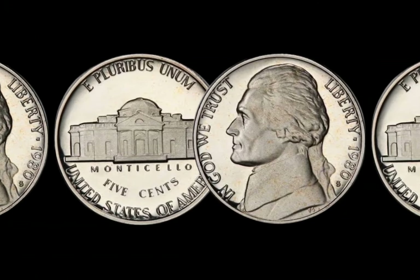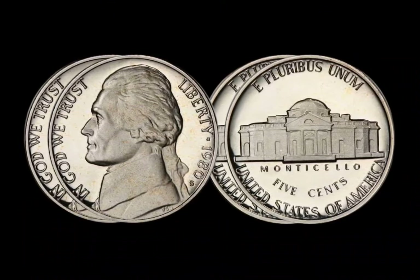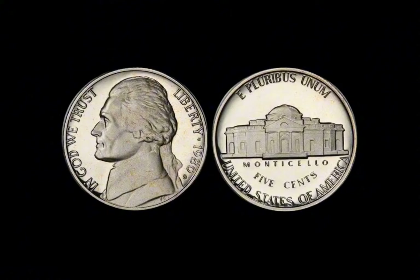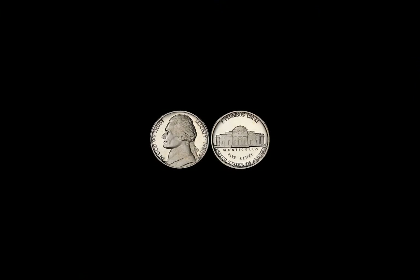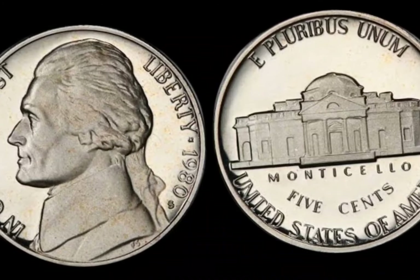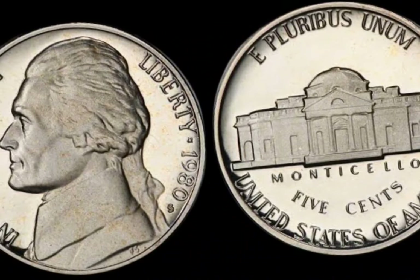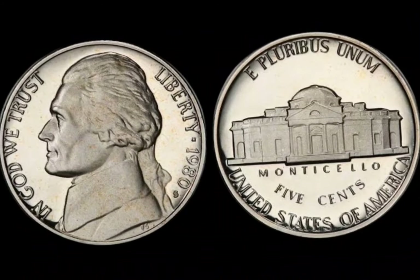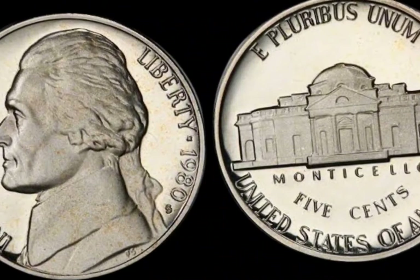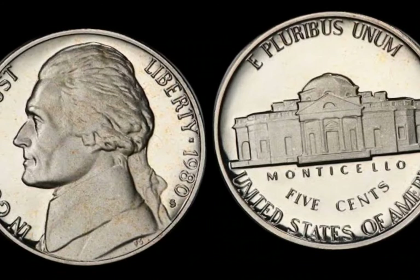Could you be sitting on a fortune without even realizing it? What if that nickel you just tossed into your change jar is worth a jaw-dropping $1.1 million? A 1980 no-mint-mark Jefferson nickel could be worth over a million dollars. To understand why this particular Jefferson nickel is so valuable, let's first look at its history. The Jefferson nickel was first introduced in 1938, replacing the Buffalo nickel, and has been a staple in U.S. currency ever since. The design features a profile of President Thomas Jefferson on the obverse and his iconic Monticello estate on the reverse. However, in 1980, a small error occurred at the U.S. Mint — some nickels were accidentally struck at the Philadelphia Mint without the crucial P mint mark.